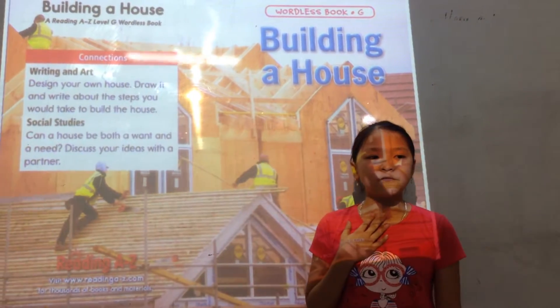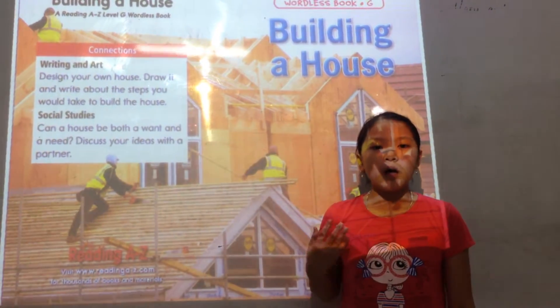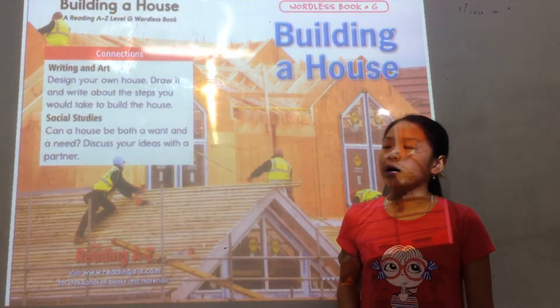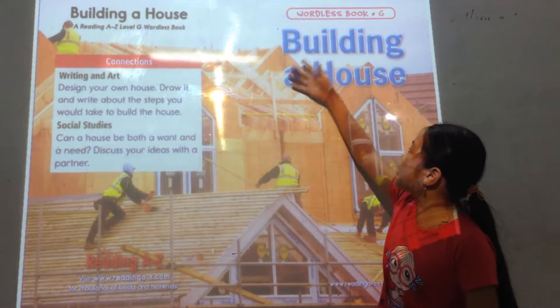Hello everyone, my name is Vicky. I'm 10 years old. Today, I would like to tell you about my favorite book. The book's name is Building Your House.